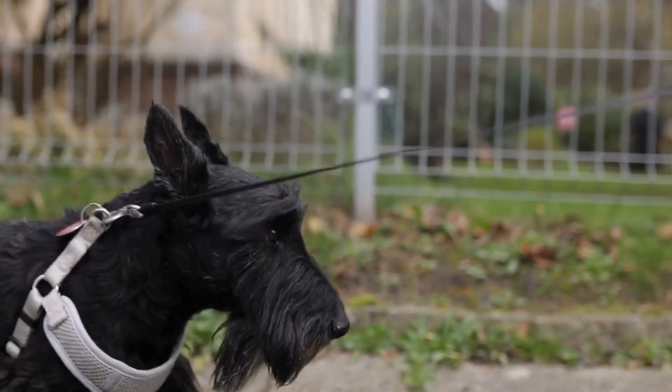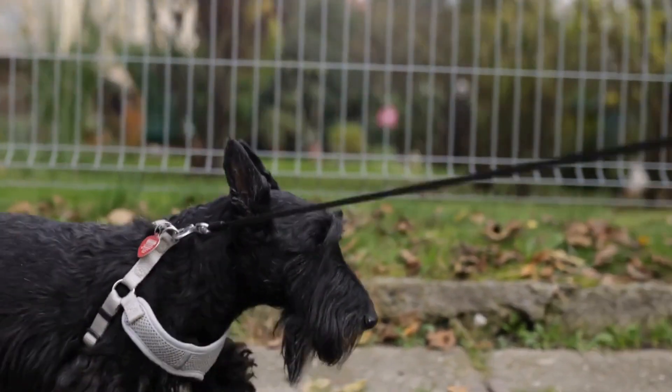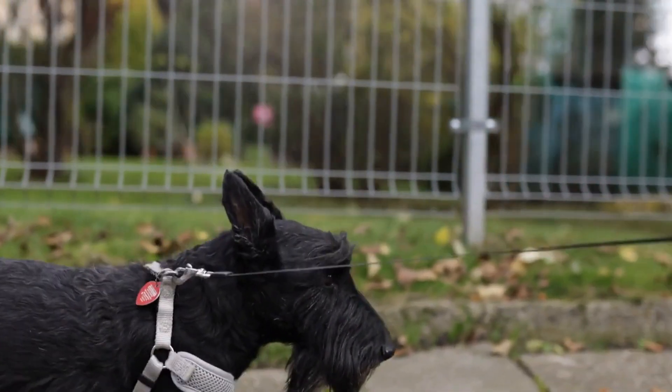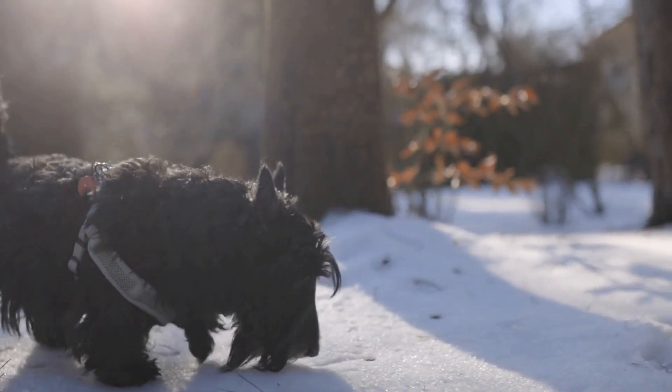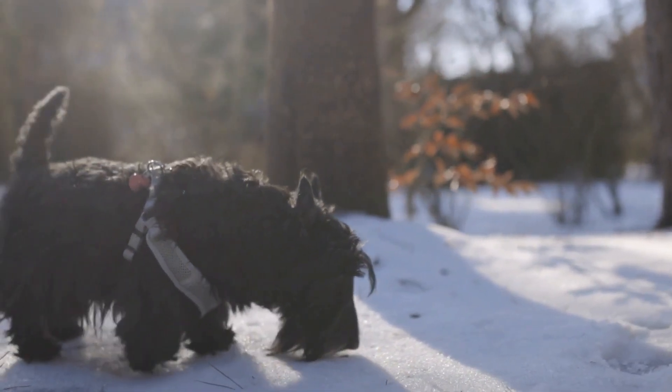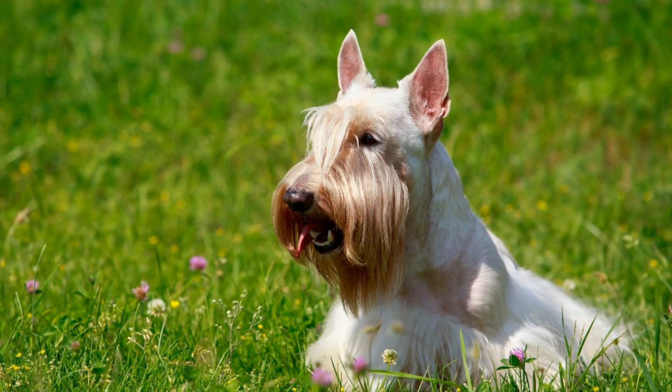Mental exercise helps tire out your dog's brain and prevents behavioral problems such as excessive barking, digging, or chewing. It is essential to incorporate mental stimulation into your Scotties' daily routine to keep them happy and fulfilled.